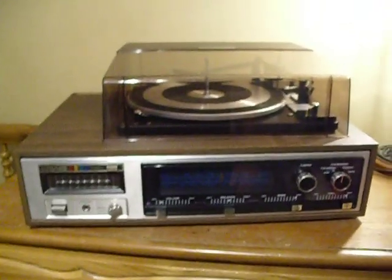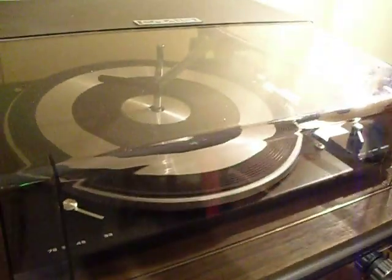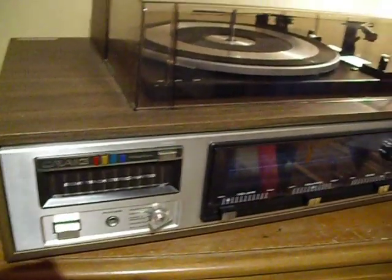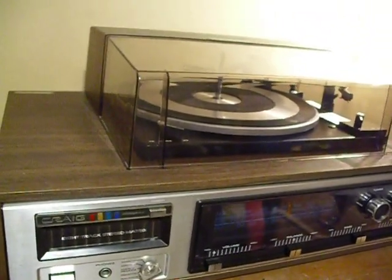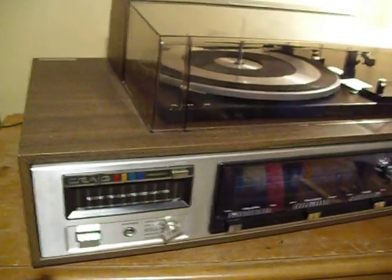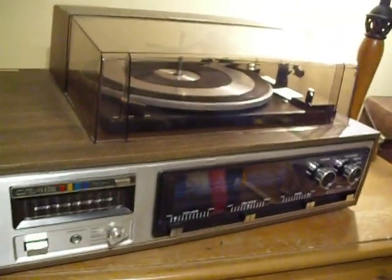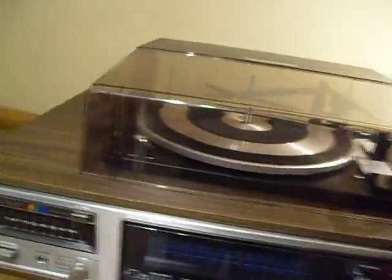What we have here is a vintage Craig AMF Helm Stereo Receiver, 8-Track Tape Player, and 3-Speed BSR Record Changer. I picked this up for about $10. I've got about 3 or 4 buildings full of vintage audio equipment, and I probably have about 15 to 20 of these combination units. This is just one of the nicest ones that I have.